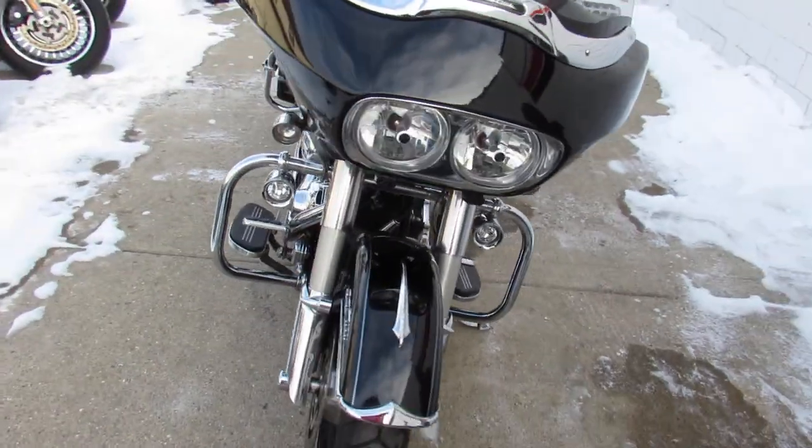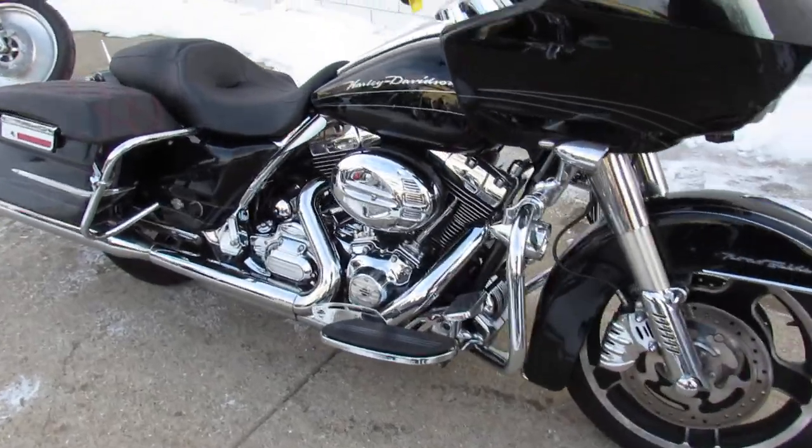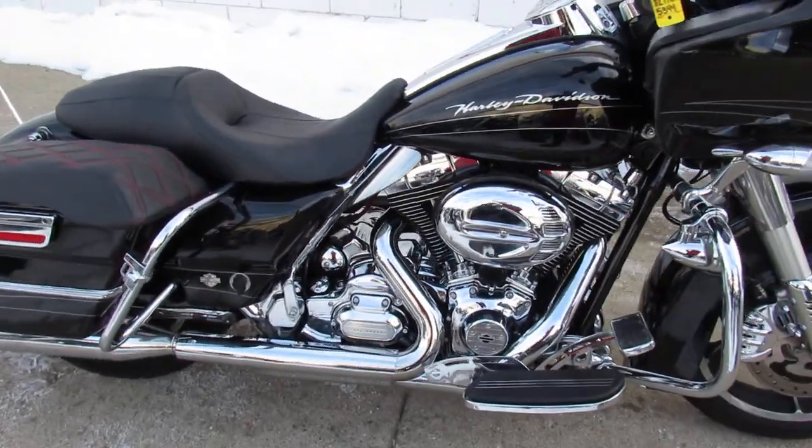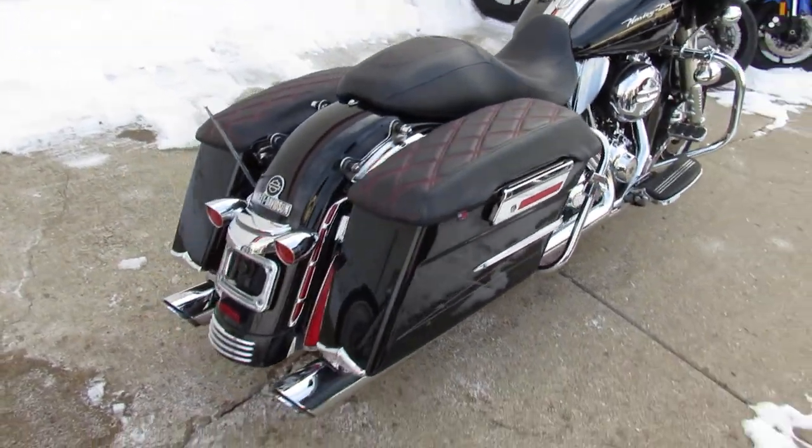Hey guys, ApprovalPowerSports.com here. We are stocking up on the Harley-Davidson guys. We've got Road Glides, Electric Glides, Ultra Classic, Street Glides, Fat Boys — anybody looking for a used Harley-Davidson, give us a call.